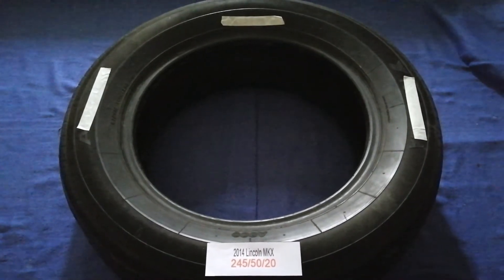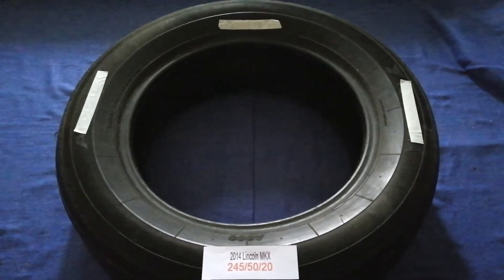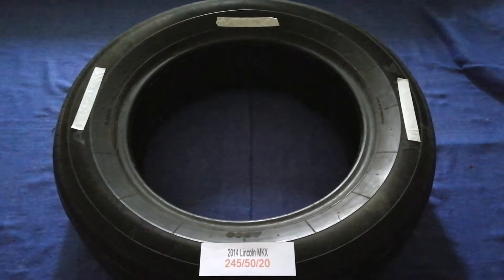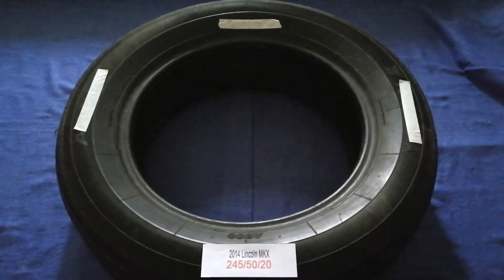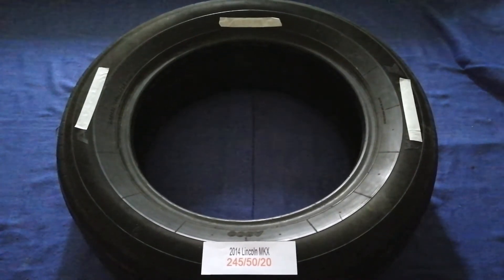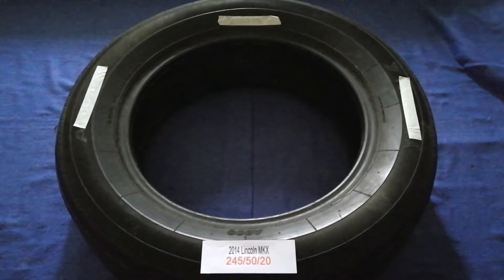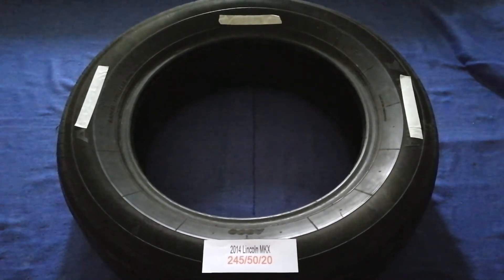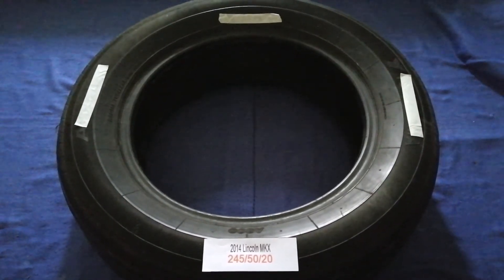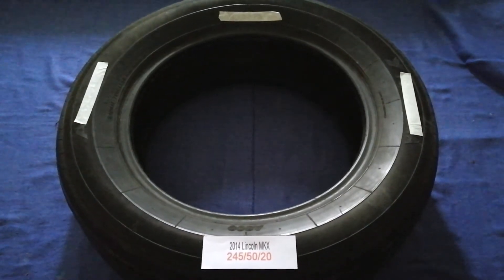The tire size for your 2014 Lincoln MKX is 245/50/20. Driving on bad tires is terrible for your car and a danger to you. Worn out, old, and damaged tires cause unnecessary wear and tear on your car, so replacing your tires regularly is very important in order to keep you safe on the road.